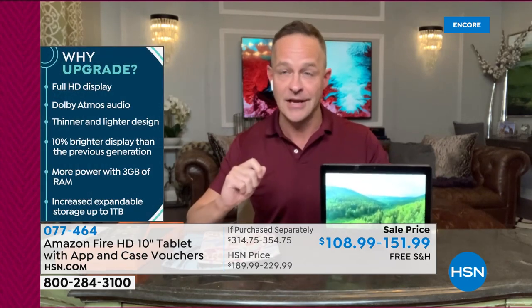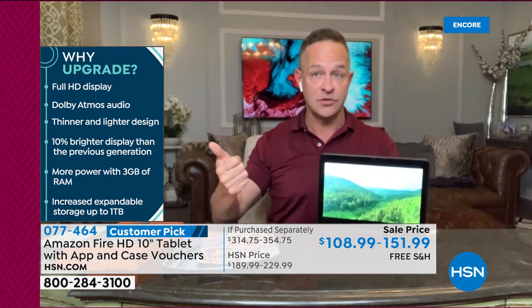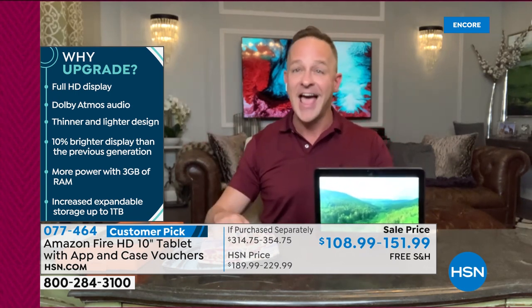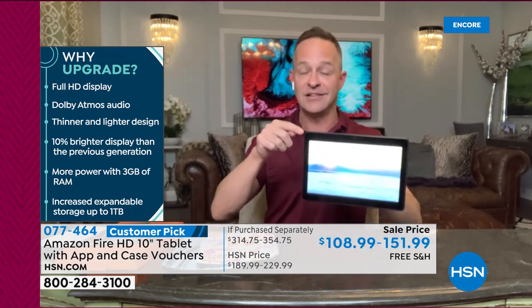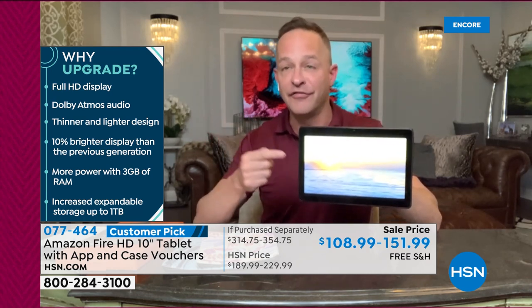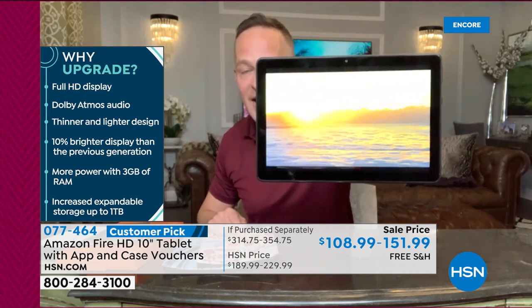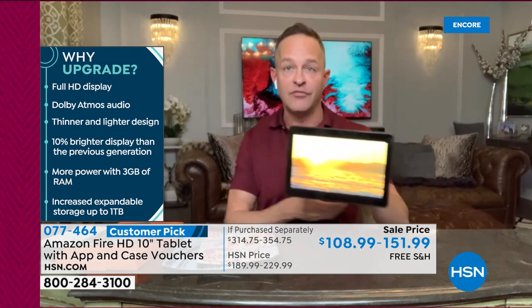Smart shoppers are probably saying, wait — does that mean it's refurbished, or last year's version, or clearance? Not at all. This is the latest version. Why upgrade to this version? This is the 2021 version of the Fire 10. This one has a full 1080p — the highest of high definition — a full high definition display. It has Dolby Atmos — beautiful audio. It's a thinner, lighter design. It's 10% brighter.